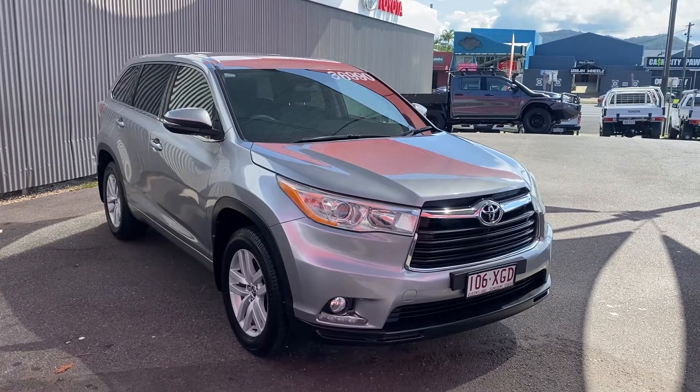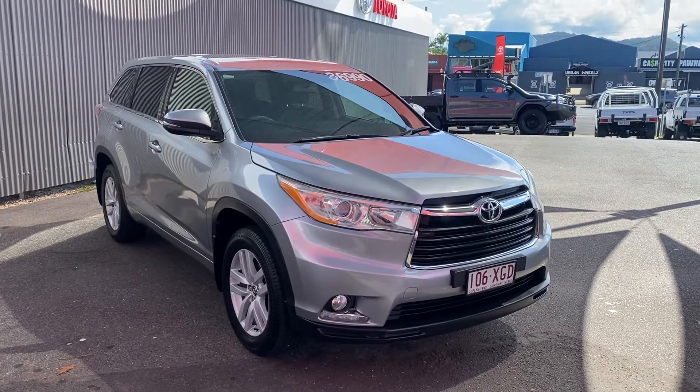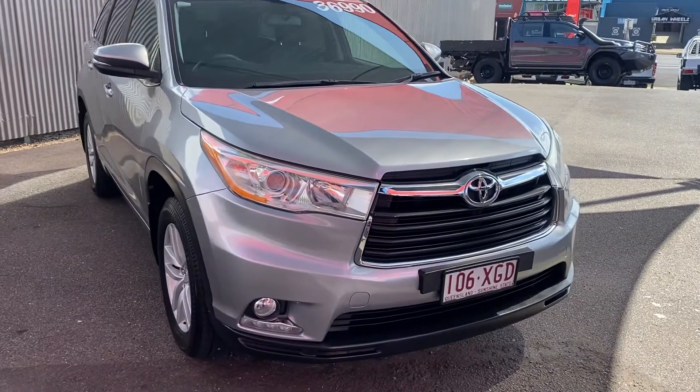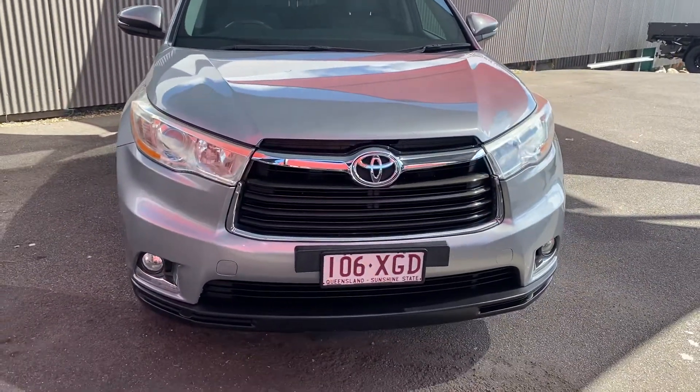Hey mate, good afternoon. Welcome to the virtual tour on the Kluger. On this virtual tour I'll be going through all the interior and exterior of this car, pointing out any scuff marks or any marks that need to be noted at first point of sale, starting with the front of the car.